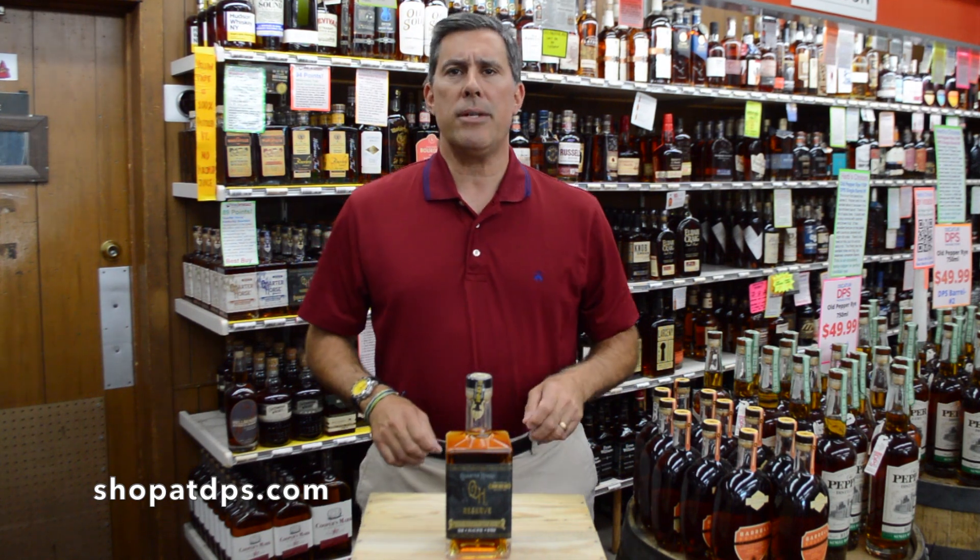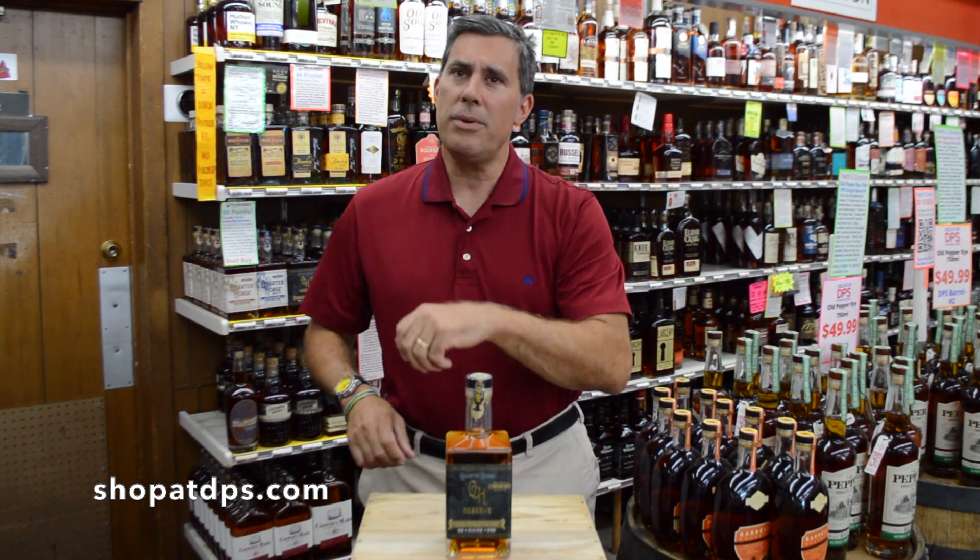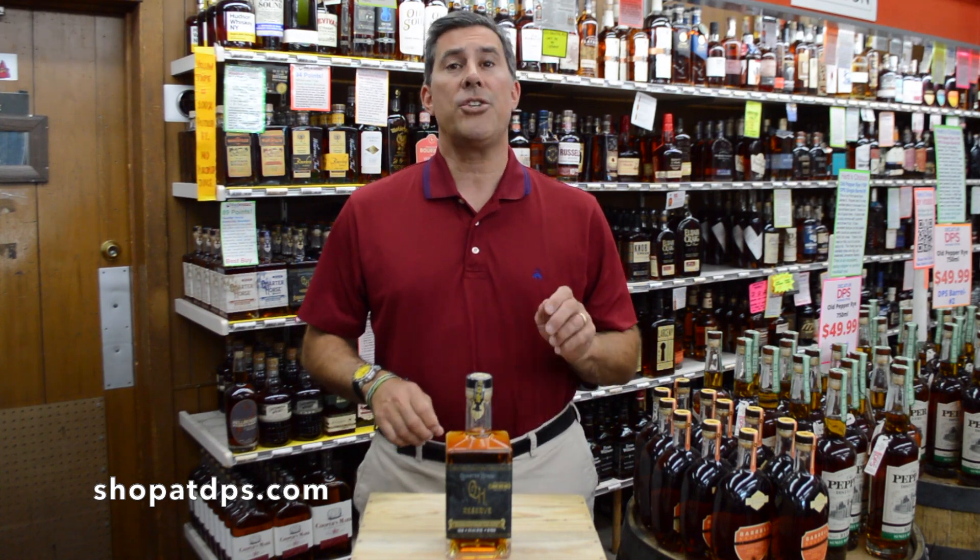So go to shop at dbs.com or come on in and buy a bottle or two of Quarter Horse Reserve Sherry Stave Bourbon.